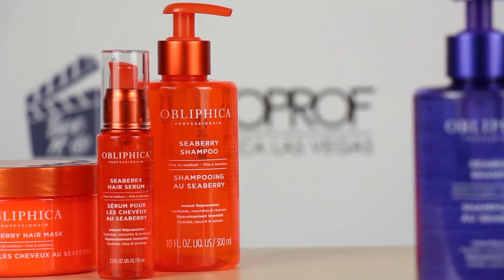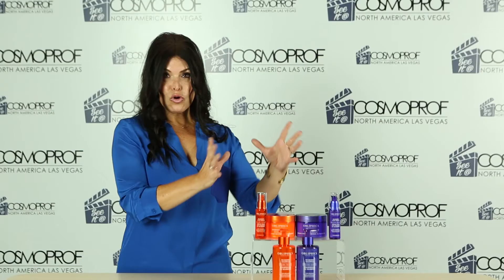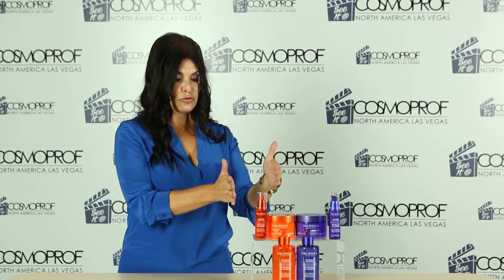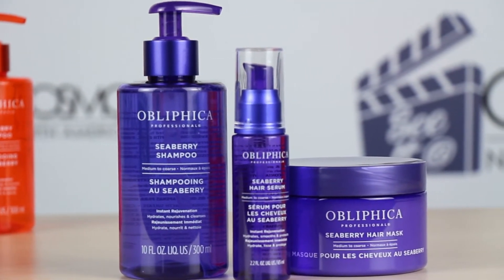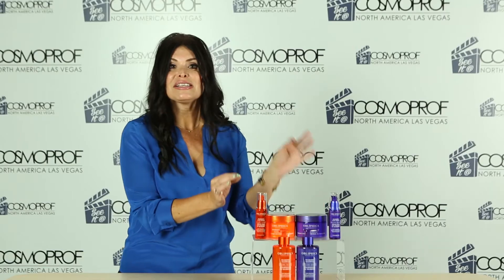The Seaberry shampoo, the Seaberry hair serum, and the Seaberry mask. They broke it out into two components — the first one is for fine to medium hair, and the purple is for medium to coarse hair. The secret sauce loaded into all of their hair care is Seaberry.